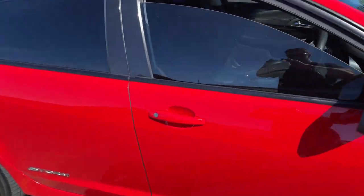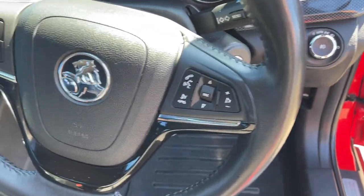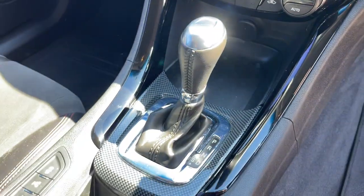Let's take a look at the interior. We've got the Bluetooth connectivity, cruise control, big dash, got the big colour screen there, reverse camera, climate air conditioning, and of course it's automatic. Leather trim with suede inserts, all in excellent condition.